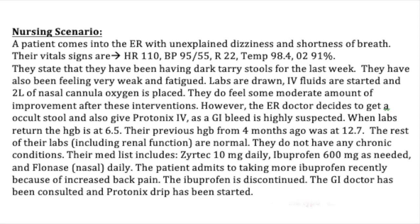However, the ER doctor decides to get an occult stool and also give Vertonix IV, as a GI bleed is highly suspected. When labs return, the hemoglobin is at 6.5. The previous hemoglobin from four months ago was at 12.7. The rest of their labs, including renal function, are normal.